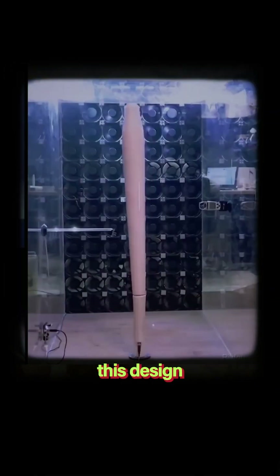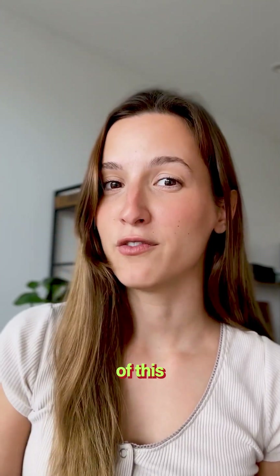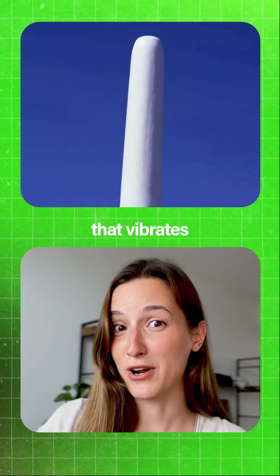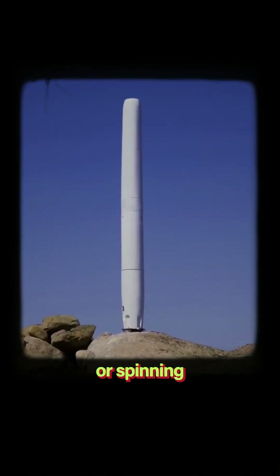Vortex Bladeless came up with this design — a device that doesn't need to have spinning blades, just a tall, sleek shaft that vibrates in the wind. This wobbling motion actually has a name: it's called aeroelastic resonance. This vibration is turned into energy without any gears or spinning parts.